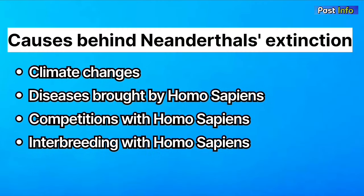The extinction of Neanderthals is still a matter of debate among researchers, with many factors being ascribed to their extinction, such as climate change, diseases brought by humans, competition with Homo sapiens, and interbreeding with Homo sapiens.